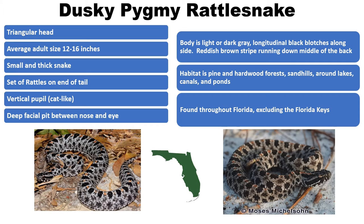The pygmy rattlesnake is found throughout the state of Florida, with the exception of the Florida Keys. It prefers pine and hardwood forests, sandhills, and areas around lakes, ponds, and canals. They feed mainly on lizards and frogs and tend to be aggressive — they will hold their ground if approached. Small, but they think they're big.